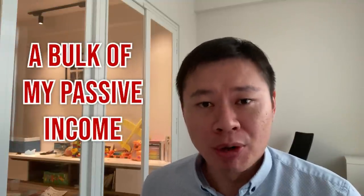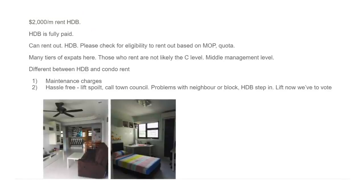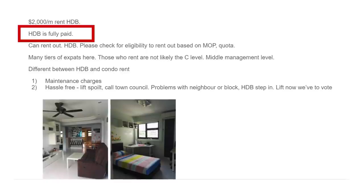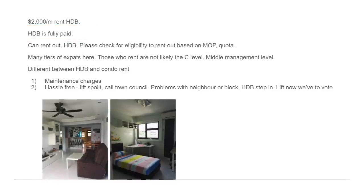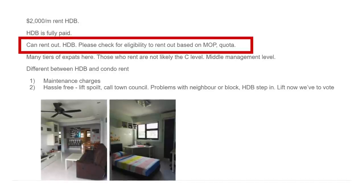A bulk of this passive income still comes from rent. I'm still renting out my HDB flat to very good tenants — I'm very thankful for them. The HDB flat earns $2,000 per month and it's fully paid off. In this community I've also heard quite a few questions: can we actually rent out an HDB while we stay in a condominium? Yes, the answer is yes — I don't know why that confusion comes up so many times.